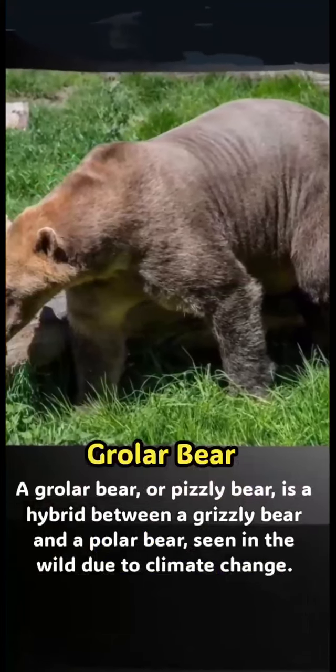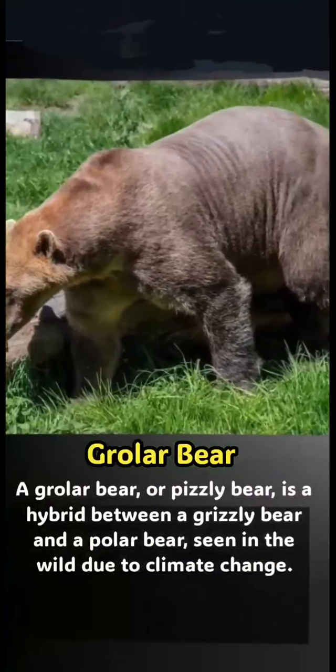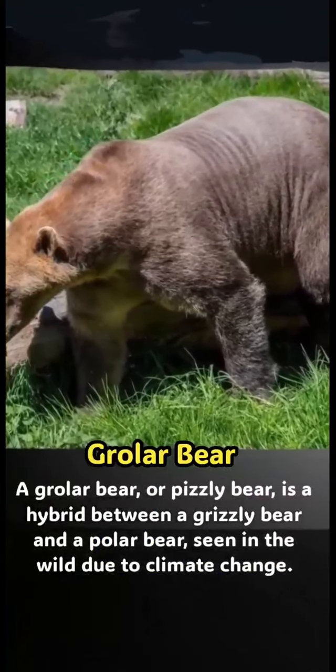Grizzly-Polar Bear hybrid: a grizzly bear and a polar bear hybrid, sometimes called a pizzly bear, has been seen in the wild due to climate change.